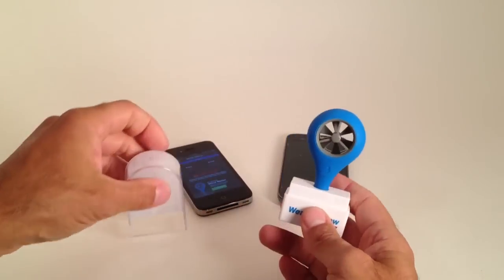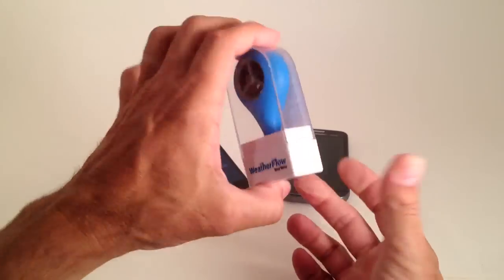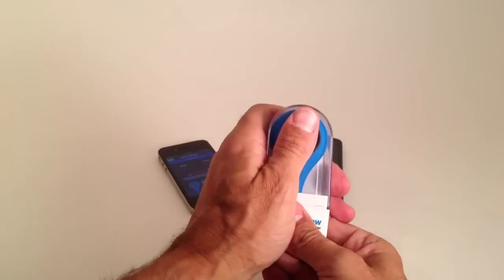The great thing about it is its size and uniqueness. This is a nice little case. This can be thrown into your car or wherever — the glove box protects it really well.